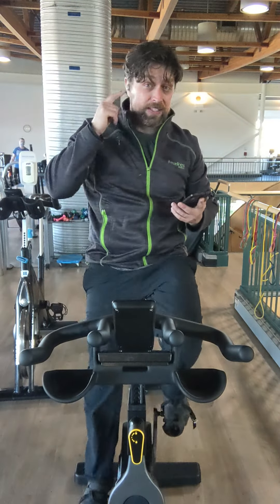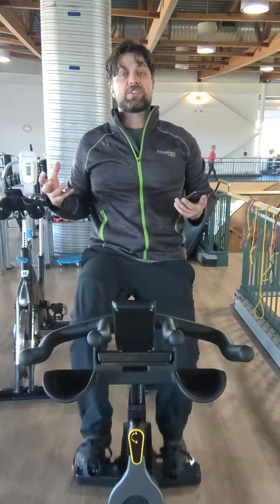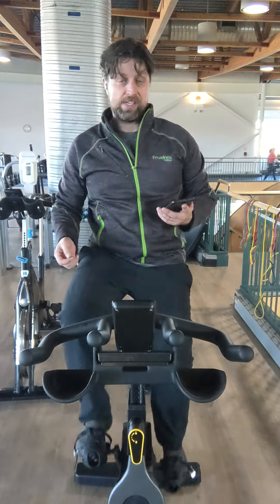Now I can use my own headset. I can change the volume up and down, and I'll hear both the music that the spin instructor is playing and their voice at the same time.